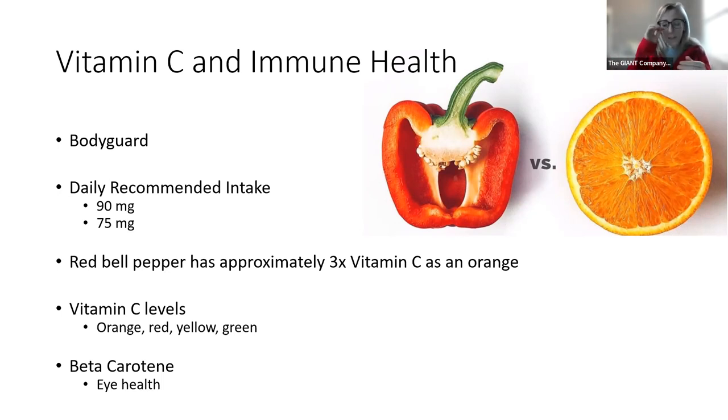Do red bell peppers have the most vitamin C of all bell peppers? Not really — they're close seconds. Orange bell peppers actually have the most, followed by red, then yellow, then green. So why do we hype up red bell peppers specifically? Because out of all the peppers, red bell peppers not only have that huge amount of vitamin C, but they also have a very good chunk of beta carotene. Beta carotene translates into vitamin A in our bodies, and vitamin A is extremely essential. So if you're not a big fan of things like carrots, red bell peppers can be a great alternative.